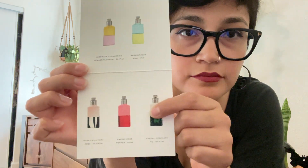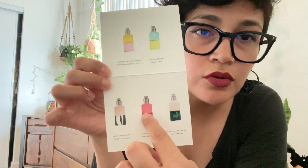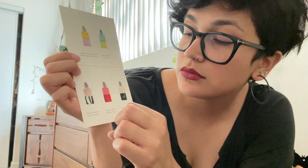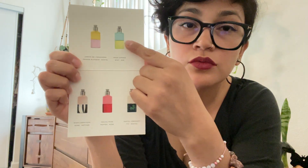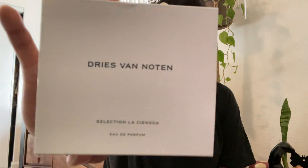If I was to buy one of them, it would be Santal Greenery. That one would be number two, and I'm a bit iffy about one ingredient in another. Overall though, I think they're all great — Santal Greenery is my favorite by far. Anyway, I hope you enjoyed my quick review of the Dries Van Noten La Cienega collection. Thank you so much for watching, and I'll see you soon — hopefully. Bye!